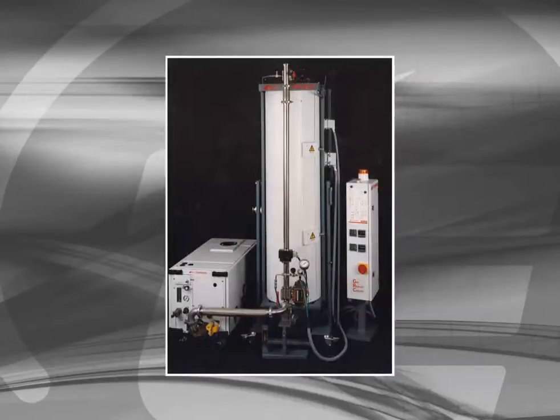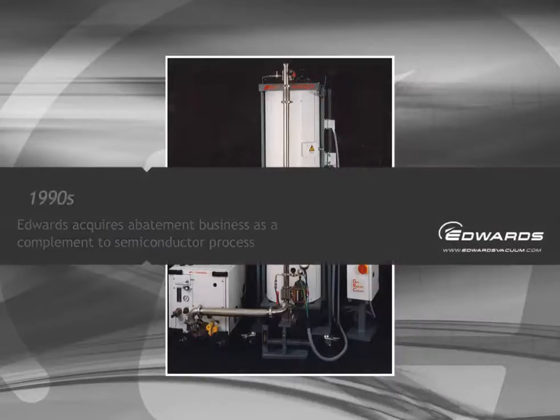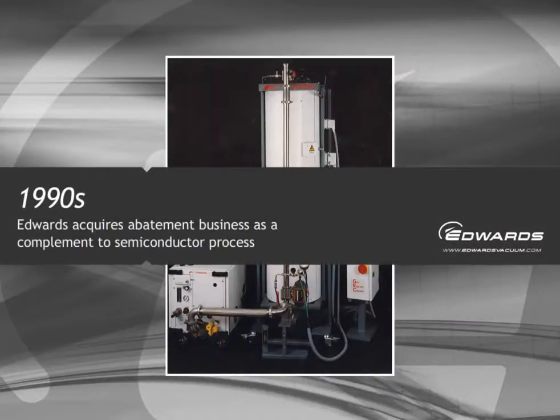In the early 1990s, dealing with the difficult and dangerous gases from semiconductor manufacture was seen as a natural complement to the business. Edwards acquired a small startup company focused on exhaust gases — the birth of the highly successful abatement business.